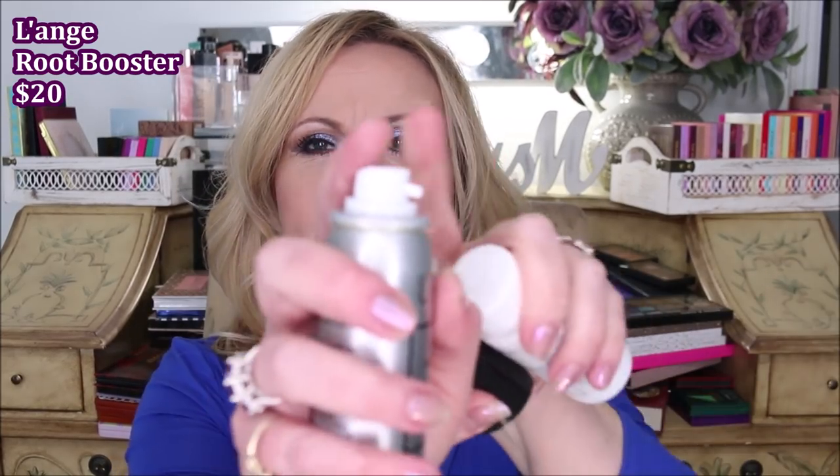There are two hair care things in here. This is from Laange — this is the root booster, and it has a nice little nozzle so you can just pick up your hair and go right into the root and rub it in. I really did enjoy having this; it seemed to give my roots a lot of volume, especially when I blow-dried my hair upside down. But there wasn't very much in here, and I probably will try out some other root boosters to find one with better value. Do you guys use a root booster? If you have a good one to recommend, let me know.